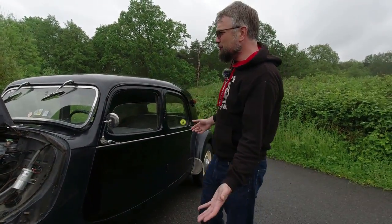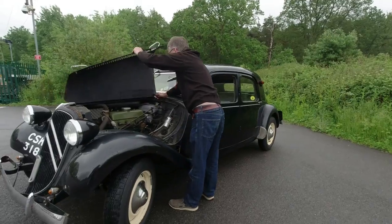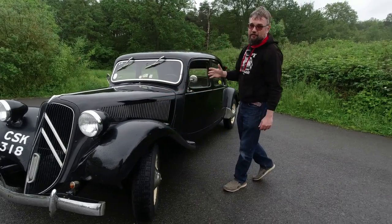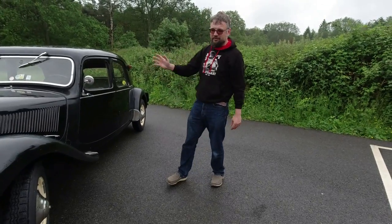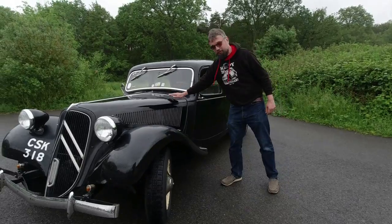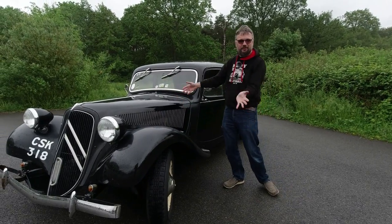A very striking, remarkable design. We'll lower the bonnet now. So while we've got some very advanced features on this car, there are some design features that are definitely still 1930s — that bonnet being one of them, where you have to latch it down the side and fold it over. Very 1930s.